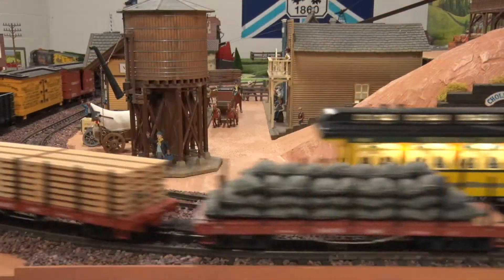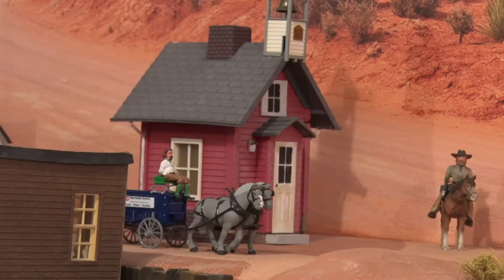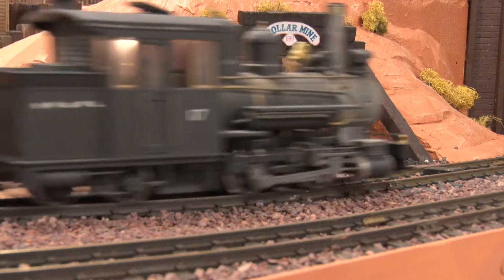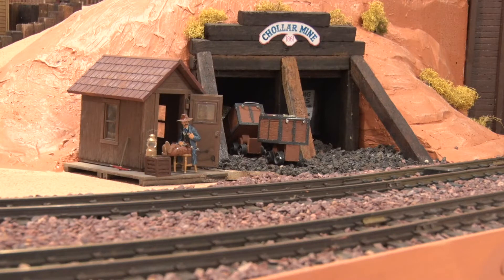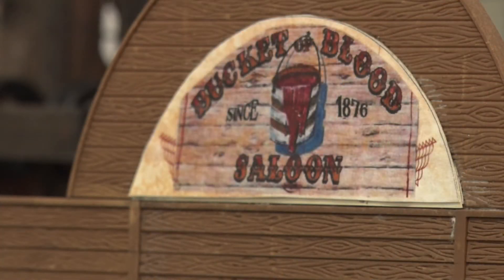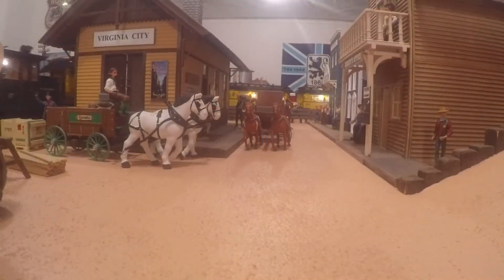The first section is Virginia City, Nevada. It's a mining town just a few miles east of Carson City, which is their capital. There are a couple of defunct mines there. One of them is the Kohler mine — a silver mine that I hand-built. The other one is the Comstock mine, where they actually got gold and silver. Another focus on this section is the Bucket of Blood Saloon, which is a famous saloon in Virginia City.